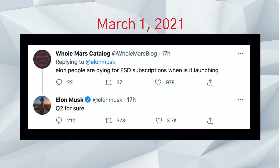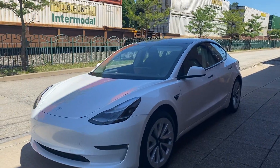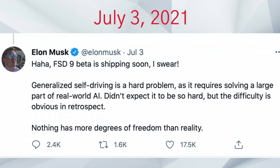Earlier this year Twitter looked like this, and we saw everyone asking Elon Musk when we should expect the full self-driving beta. What we were really looking for was the subscription model — for those who didn't have $10,000 to outright buy full self-driving. Then at the beginning of this month, Elon tweeted: 'Full self-driving 9 beta is shipping soon, I swear. General self-driving is a hard problem as it requires solving a large part of real-world AI. Didn't expect it to be so hard, but the difficulty is obvious in retrospect — nothing has more degrees of freedom than reality.' That was July 3rd.